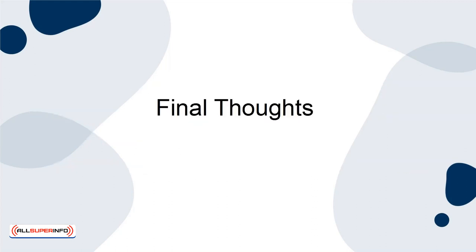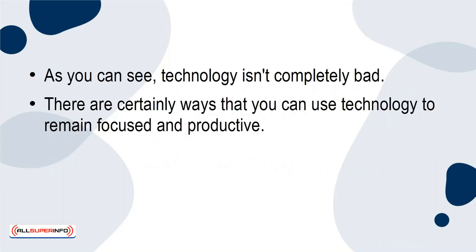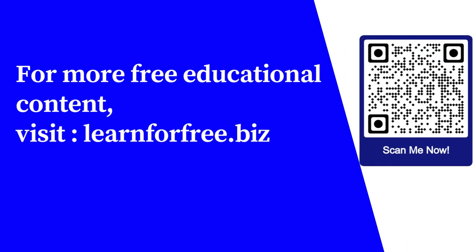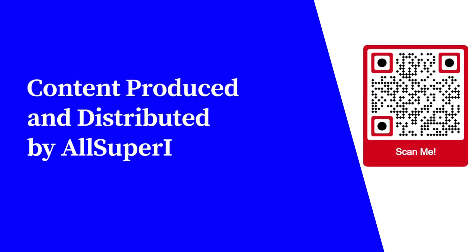Final Thoughts. As you can see, technology isn't completely bad. There are certainly ways that you can use technology to remain focused and productive. Just by setting limits and using certain productive tools, technology can make your workday much easier. For more free educational content, visit learnforfree.biz. Content produced and distributed by AllSuperInfo.